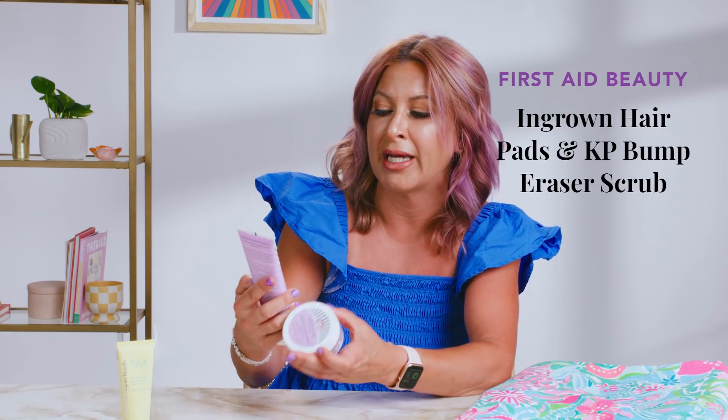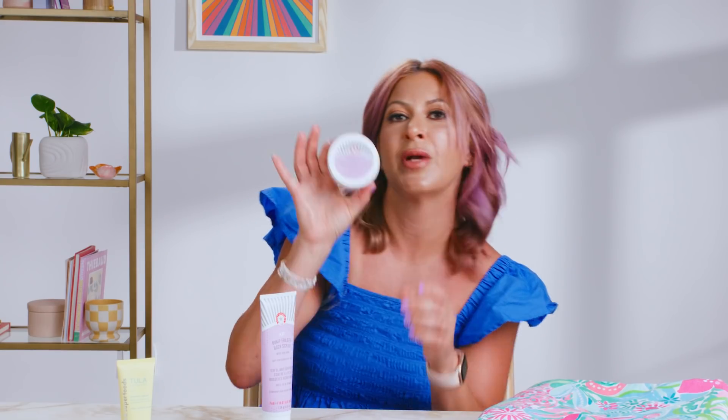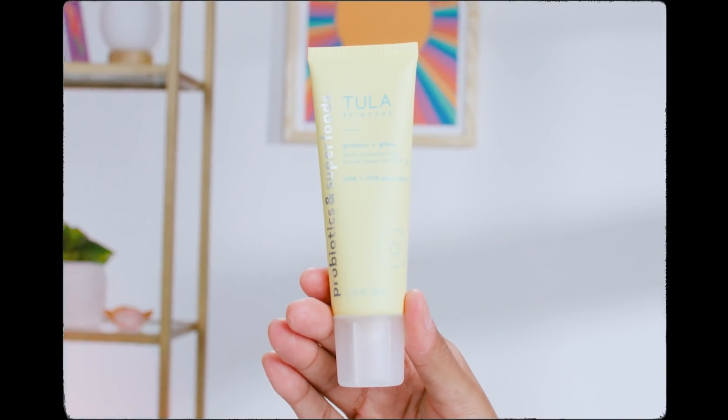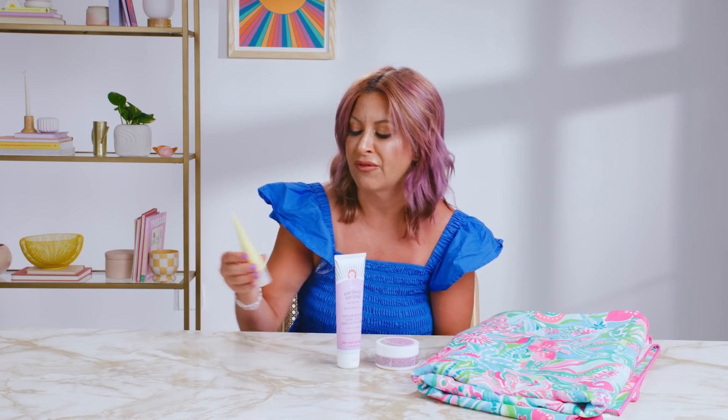Summer is obviously the season of skin — we want our skin to look beautiful and flawless. So we have this great duo from First Aid Beauty. First we have the Bump Eraser Body Scrub, which really helps reduce those little red bumps and redness. Next up we have the ingrown hair pads — if you shave or wax and get little red bumps, this is magic in a bottle. Last but not least, the most important thing this summer is an SPF. We partnered with Tula — this is an SPF 30 infused with probiotics, so it doesn't just protect your skin, it actually makes it look supple, moisturized, and beautiful.